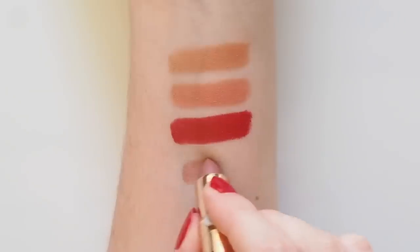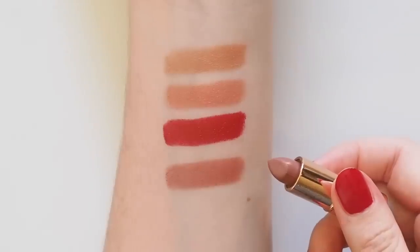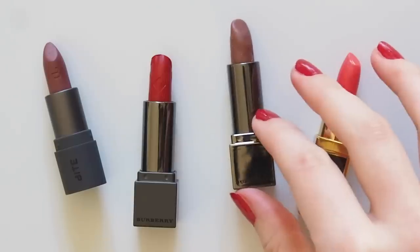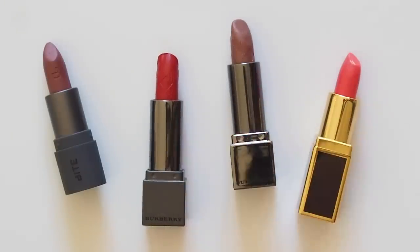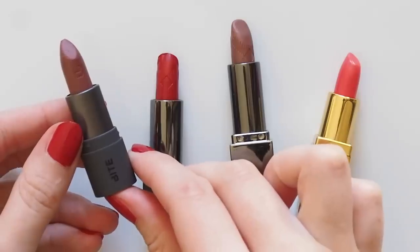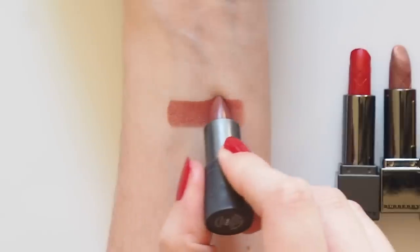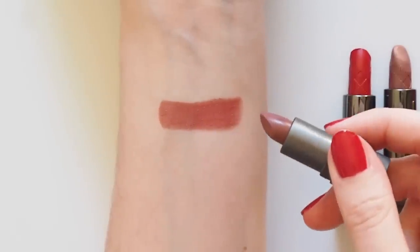Then her best-selling Matte Revolution shade Pillow Talk was in a gift set last Christmas — so tiny, but enough to get a full taste of that popular colour. Worth keeping an eye out for offers on any beauty counter, really. Bite Beauty's Mini Amuse Bouche lipsticks are sometimes sold in sets. Chai is a shade I'd already picked up in full size — it's a great My Lips But Darker match.